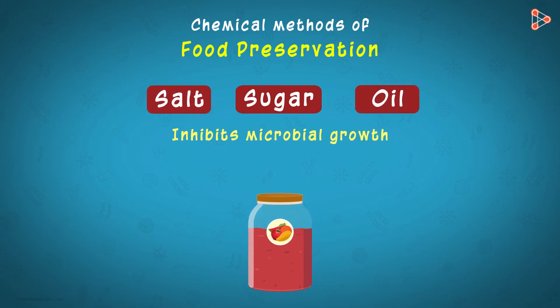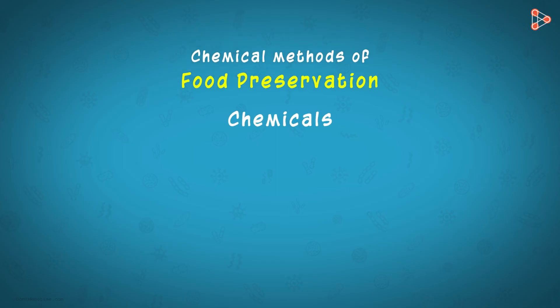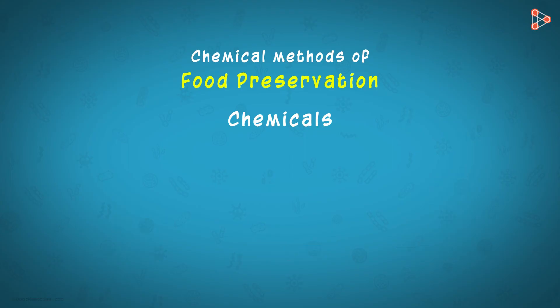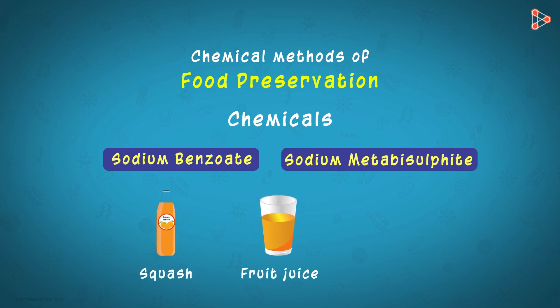These were the commonly used commodities employed to preserve food at home or on a small scale. But what about food items manufactured or processed on a large scale? Some food items cannot be added with large amounts of oil or salt. In such cases, a few chemicals come to our rescue. The most commonly used chemicals include sodium benzoate and sodium metabisulphite. These chemicals prevent the growth of microbes in our food and can be added to squashes, fruit juices, and even certain fruit jams.